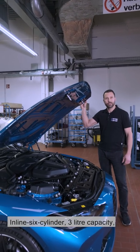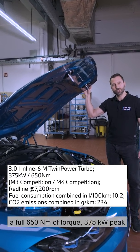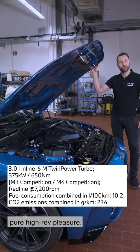Inline six-cylinder, three-litre capacity, bi-turbocharged. A great emotional sound, a full 650 newton-meters of torque, 375 kilowatts peak performance — that's 510 horsepower of pure high-rev pleasure.